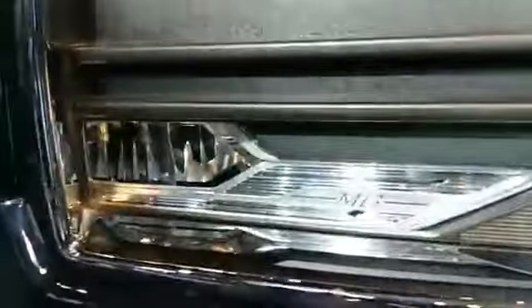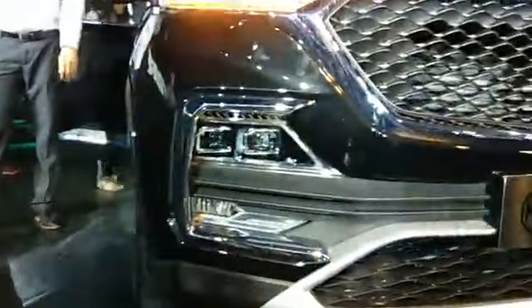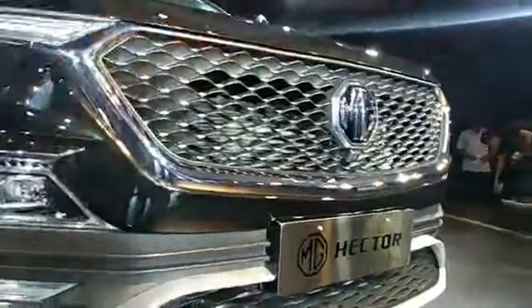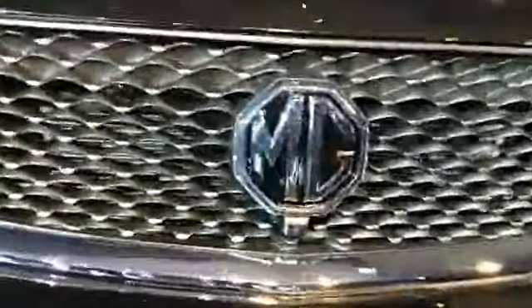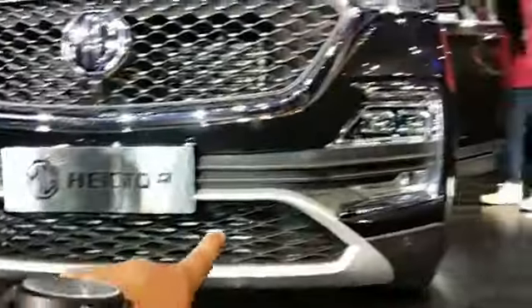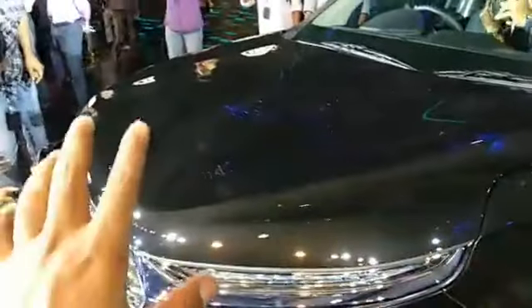The headlights are placed on the lower section of the bumper, and you have an amazing chrome finish grille that looks really awesome with the big MG logo right in the center. The grille continues all the way down. The front is very clean and neat with a minimalistic approach — no prominent creases or hood lines.